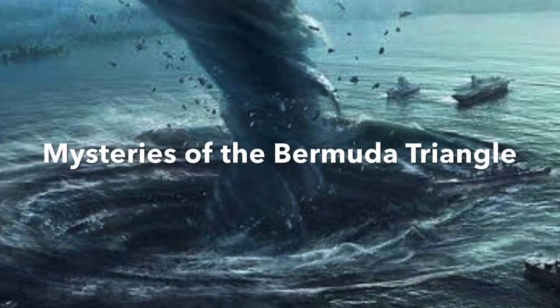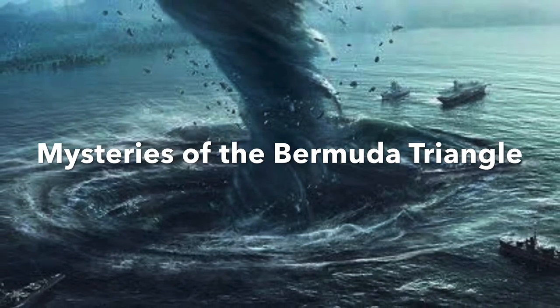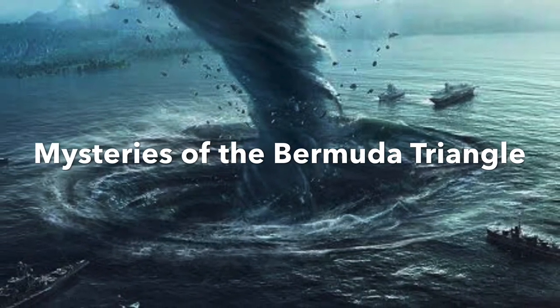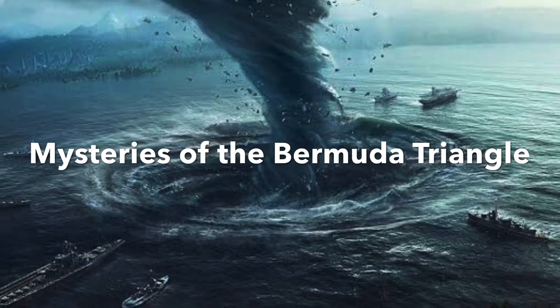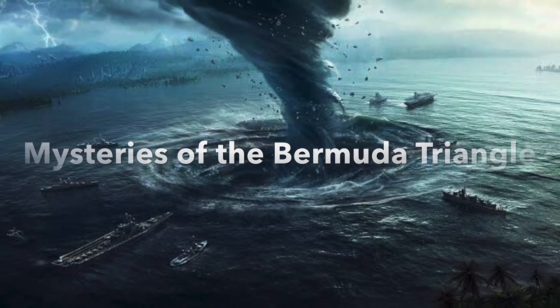Do you want to know the hidden mysteries of the Bermuda Triangle? Subscribe to The Winsome World to be the first to watch my next video, in which I will reveal the secrets of the mysterious Bermuda Triangle.